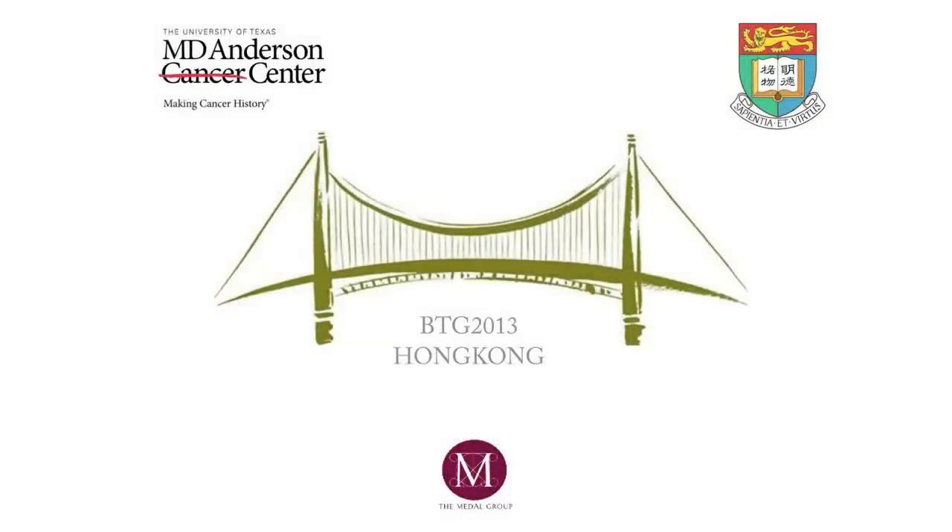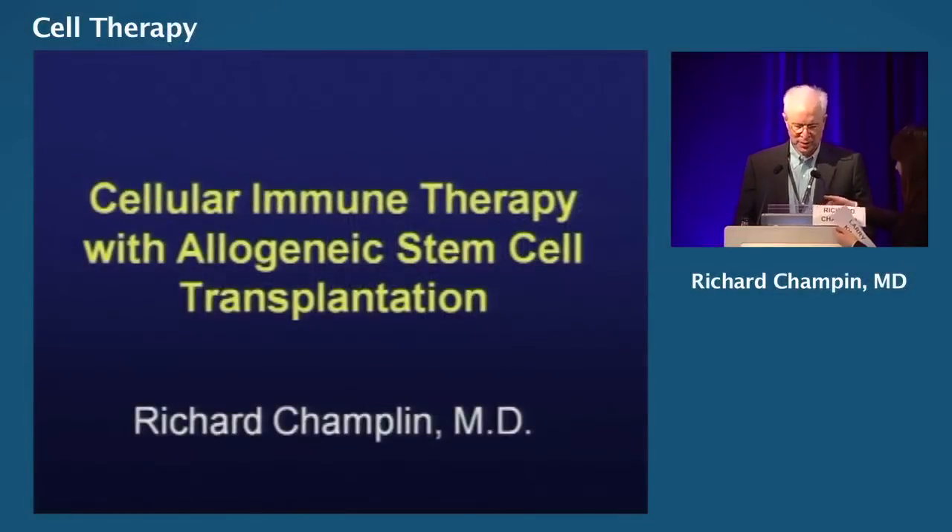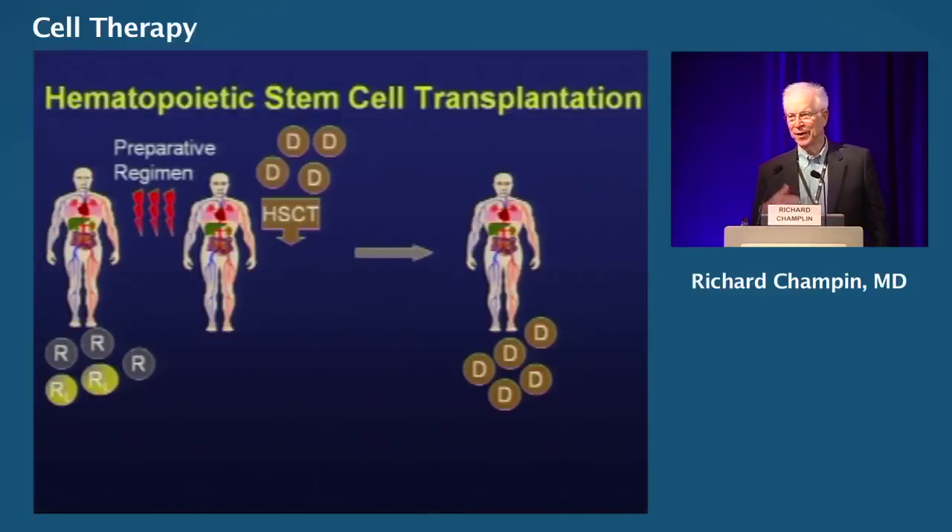We'll move on to Dr. Richard Champlin who's going to talk to us about cellular therapy to improve allogeneic transplantation. There's no hotter area in medicine now than cellular therapy, both with and without hematopoietic transplantation. I want to try, in my limited time here, to update you regarding the rapid evolution of new opportunities in this field.